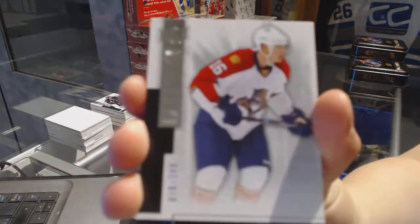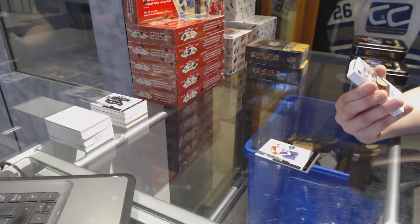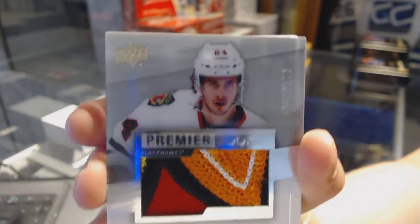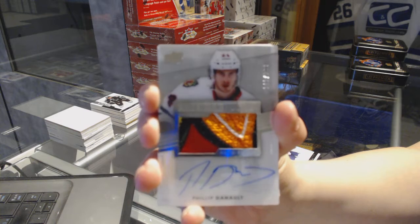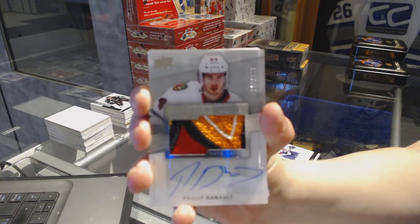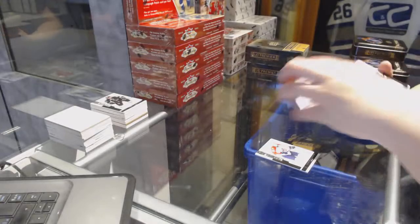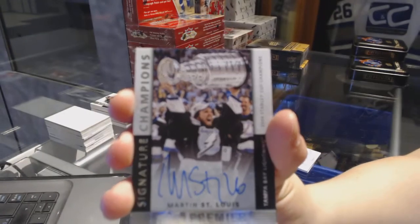On to box three. We've got a base card number to 249 for the Florida Panthers, Alexander Barkov. A 5-color Rookie Patch Auto number to 299 for the Chicago Blackhawks, Phillip Danault. That's pretty. Signature Champions number to 99 for the Tampa Bay Lightning, Martin St. Louis.